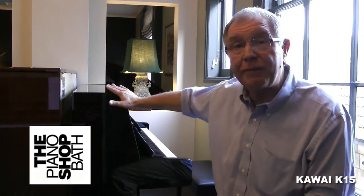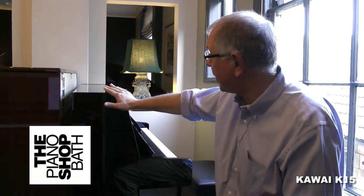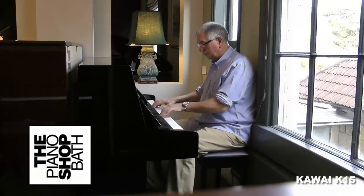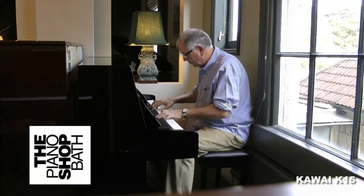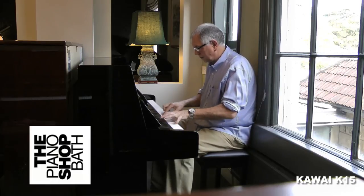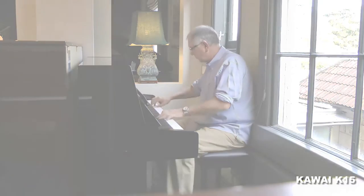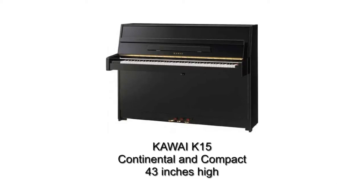Hello, it's Robert Lawton here at the Piano Shop in Bath. Now if you like compact pianos, small and petite at 43 inches high, is this brand new Kawai K15 piano. Beautiful piano. Let's take a look at it. The style of the K15's casework is known as Continental and Compact, and at 43 inches high it will fit neatly in most rooms.